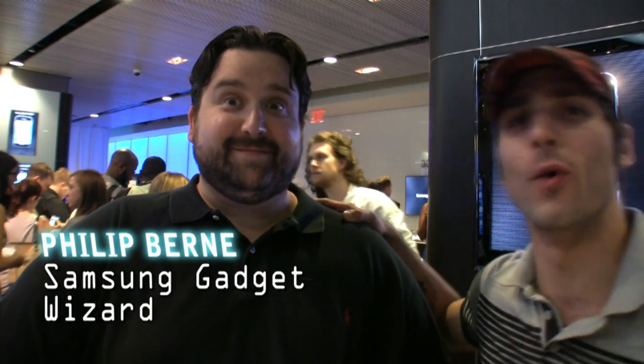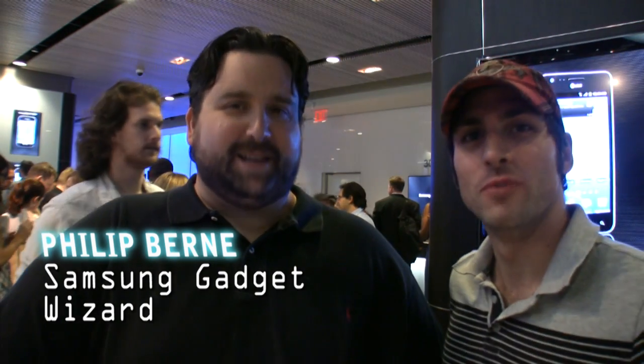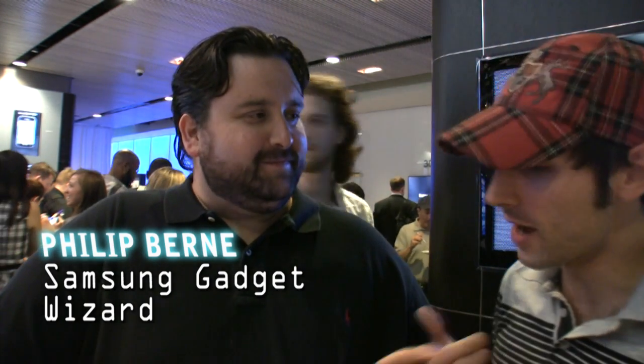We used to work together way back in the day. What do you got in your hand there? I have the Sprint version of the Galaxy S2.